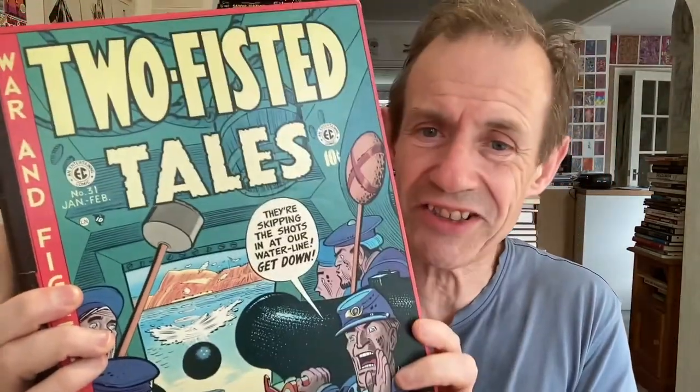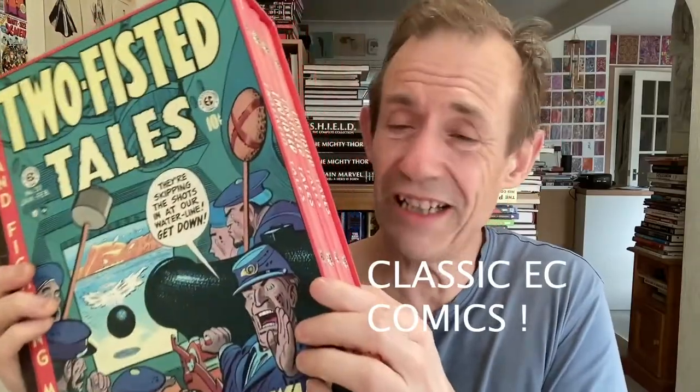Don't confuse this book with Two-Fisted Tales — a huge, huge volume. I love that one. EC Comics, Two-Fisted Tales. Four Fisted Tales is slightly lighter as well.